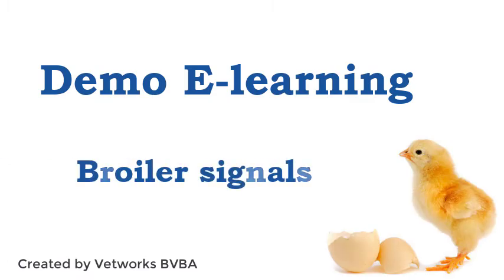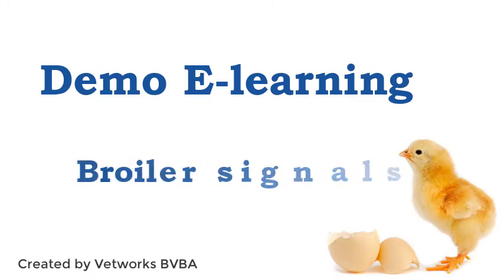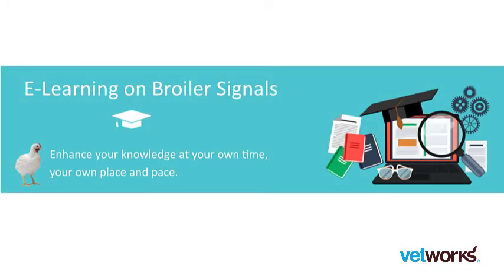Welcome to our demo of e-learning Broiler Signals. You can take this course anytime and anywhere. It's time and cost-efficient.